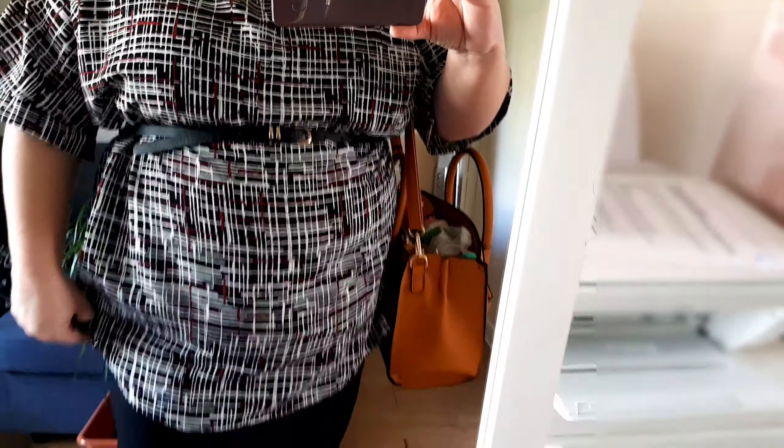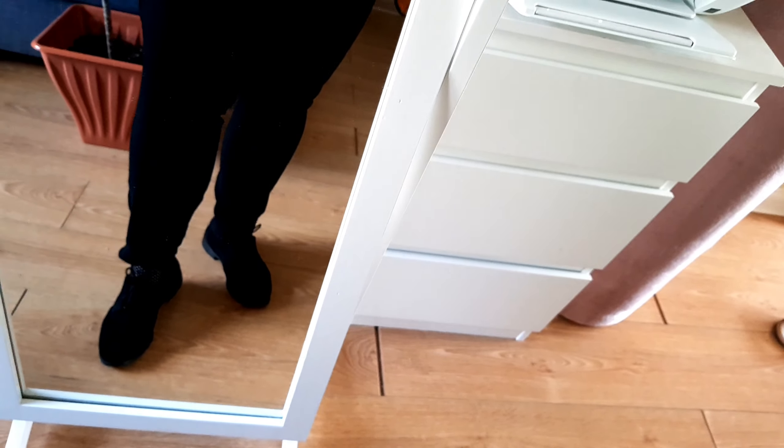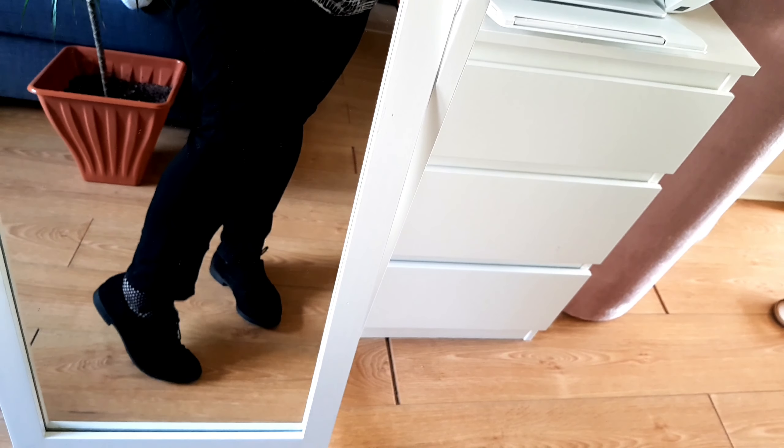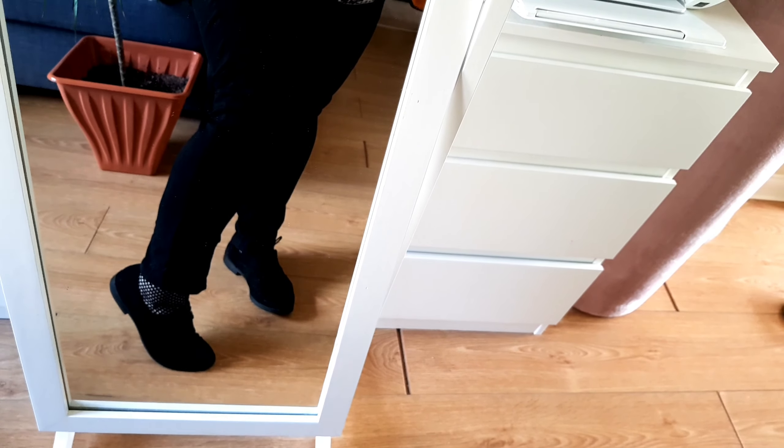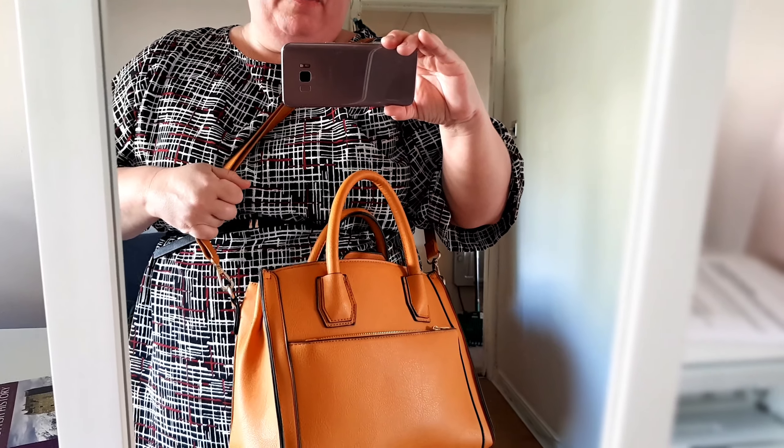These shoes are from Primark too — they're lace-up shoes. I like to spice it up by wearing fishnet ankle socks, also from Primark. I'm wearing my usual Tu Clothing Sainsbury's bag. I love it — so that's today's outfit.